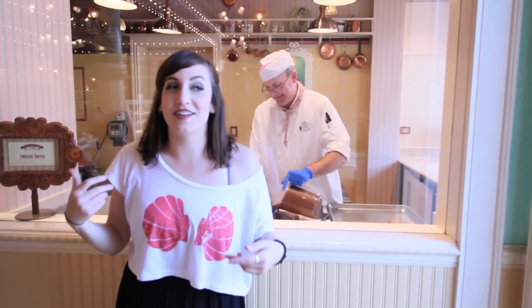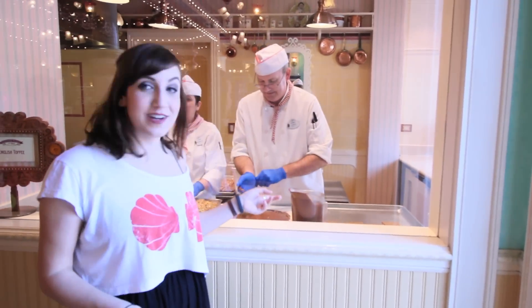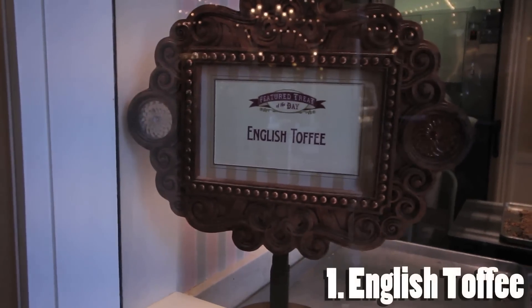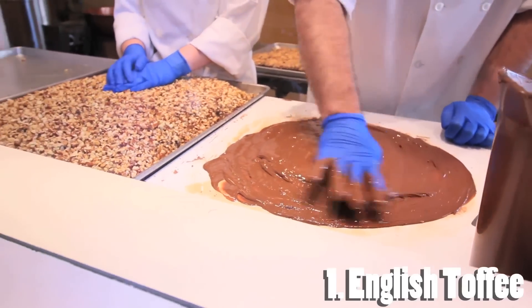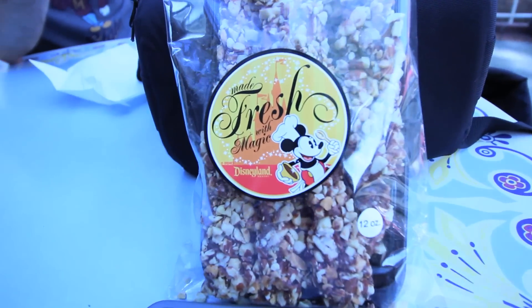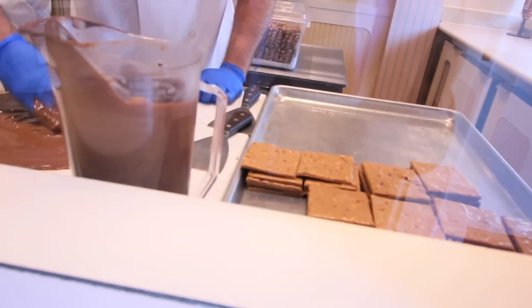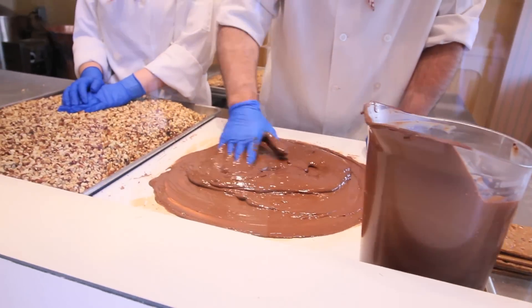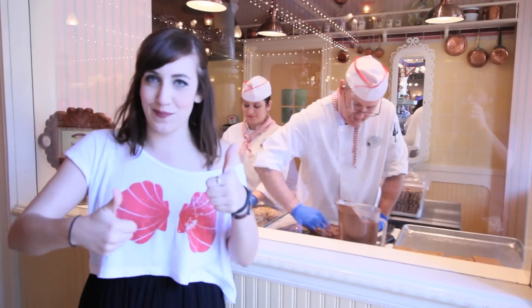So we're in the Candy Palace right now, which is a place where I actually used to work when I worked at Disneyland. My favorite thing when I was working here is the chocolate covered toffee. They make it in the store, which is really great, so when you buy it here it'll have a sticker on it that says 'made fresh at Disneyland,' and this is them literally making it right here. A layer of toffee covered in chocolate with almonds — it's really good and we're gonna get some and share it.